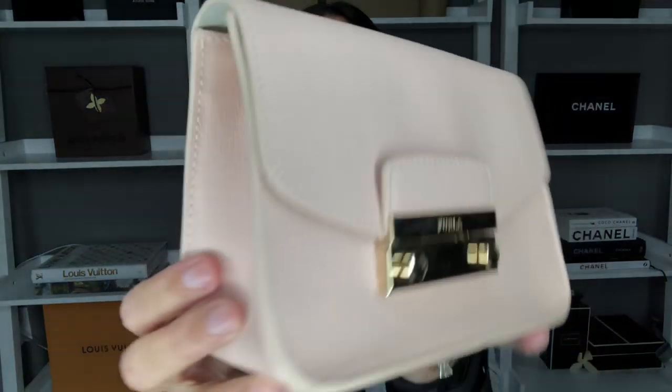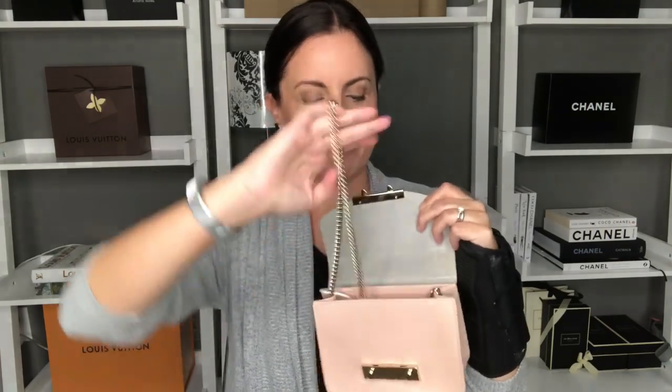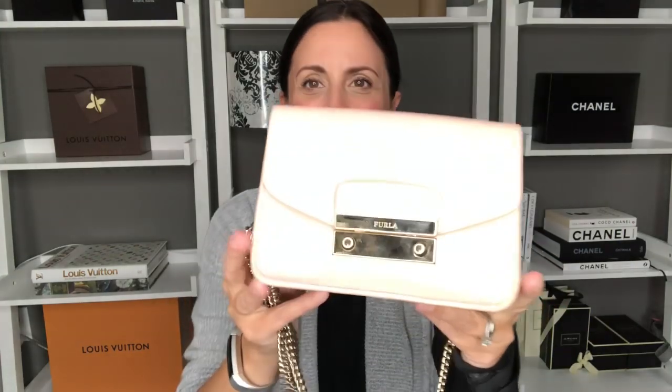The next handbags in my collection are all the same bag and I cannot believe I actually have four of them now, but it is the Furla Julia bag. I became acquainted with this bag a few years ago. I believe the first one I bought is this beautiful rosy light pink color. I was looking for a pale pink because I didn't have anything like that in my handbag collection. I came across this in a Saks Off 5th and have proceeded to buy all of the ones I'm going to show you there — every time I go in I end up picking one up because I just love them so much and they're a great price point.